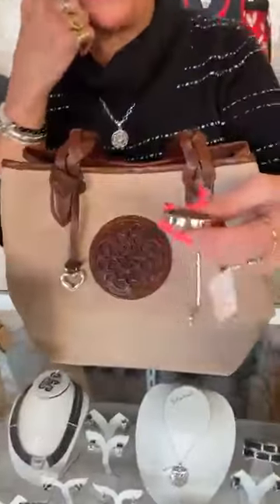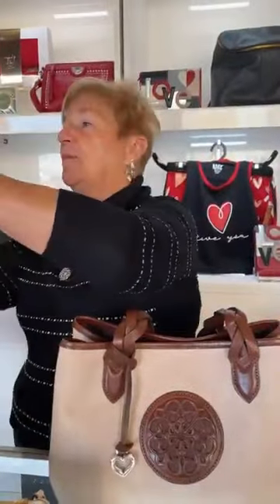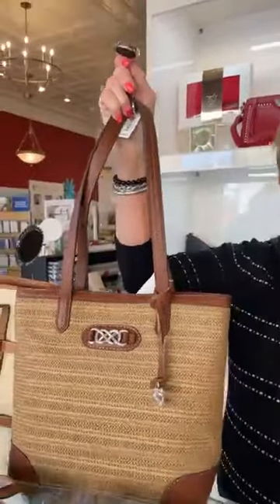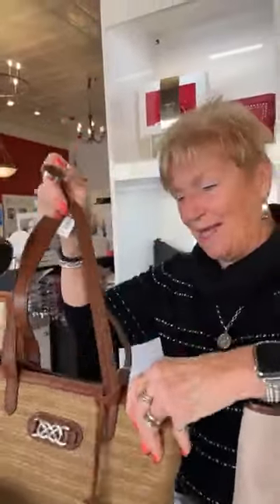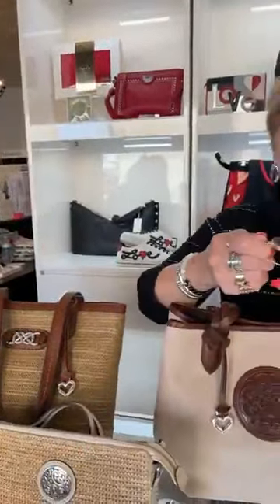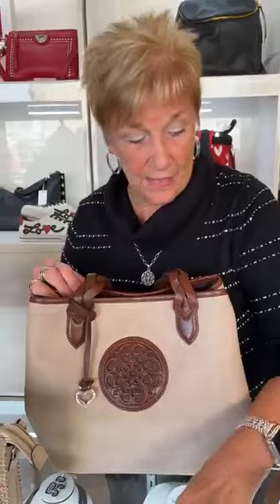I wanted to show you a purse hook — I'm not sure if you're all familiar with them. I have been using one since I was in college; I actually had an antique one. Particularly in a restaurant or a bar, a lot of bars do have a hook under the bar for your handbag, but some don't. On a table it will work — you put it on the table and hang your handbag from it so it's not on the floor. Especially with a straw handbag, I just don't like to put them on the floor. This is $48 and it's got the Ferrara logo in leather on it.